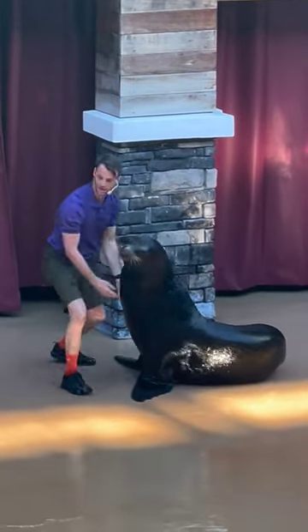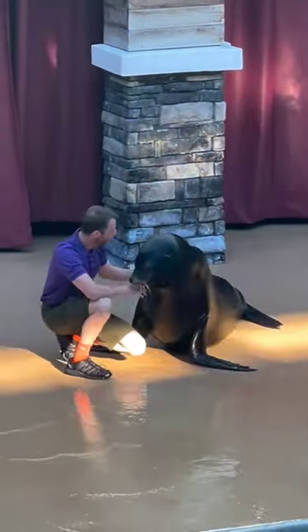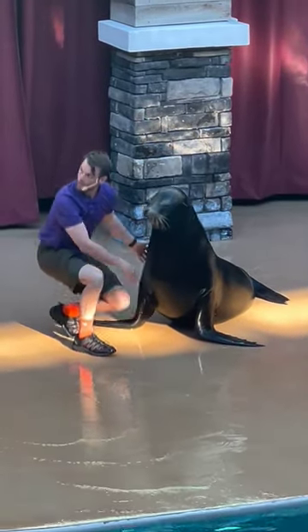Their bodies are packed with muscles, but my favorite fun fact is they have three tiny toenails on their rear flippers.